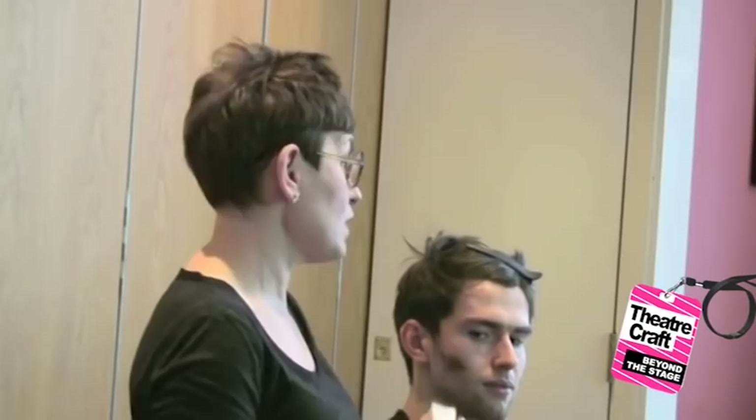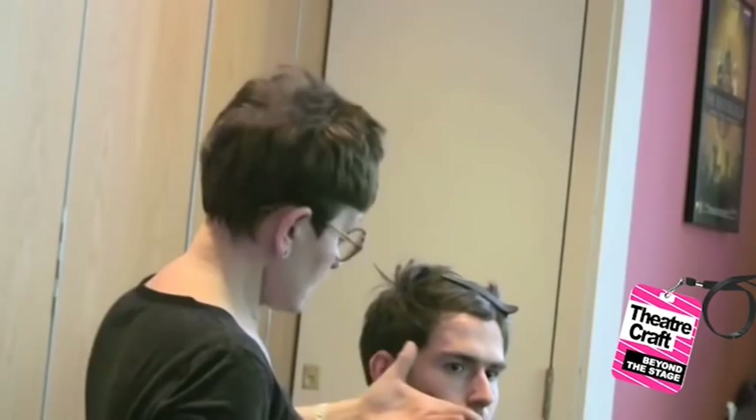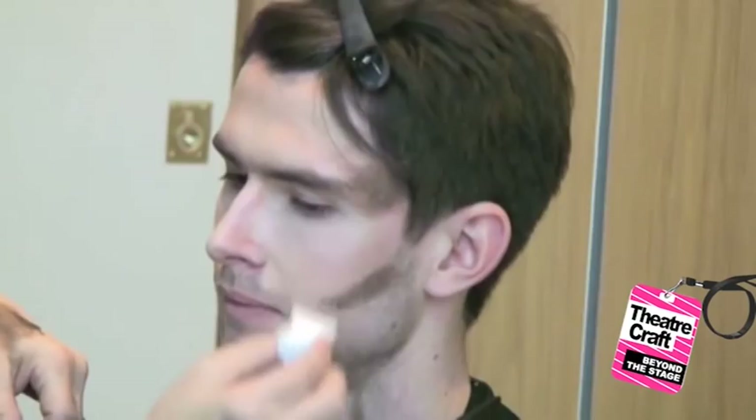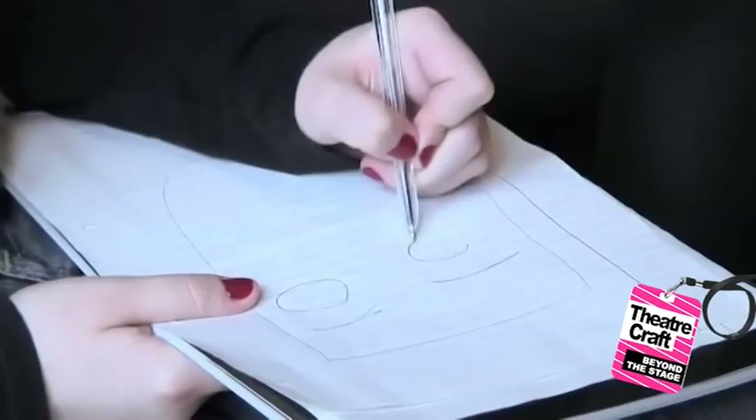Grease is always used in theatre because it's waterproof, so if an actor's in a heavy costume and they're sweating, the perspiration sits on the surface of the makeup. The nice thing about grease paint — and this is opposite to what people think — is that you don't actually need to use a lot of it. When I'm paling down someone's face, I think of it almost like airbrushing the skin, so you can still see a little bit of the skin underneath.